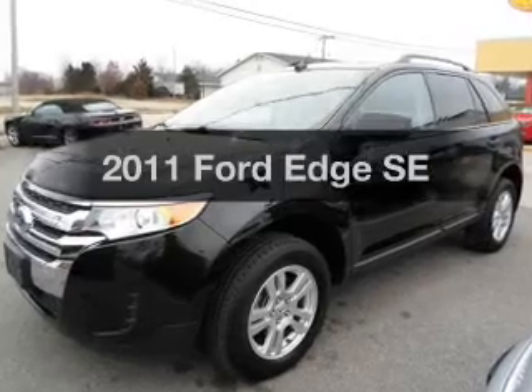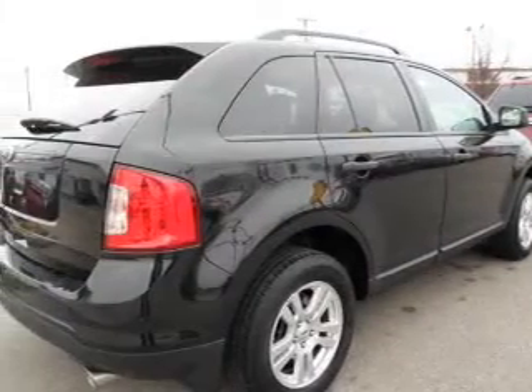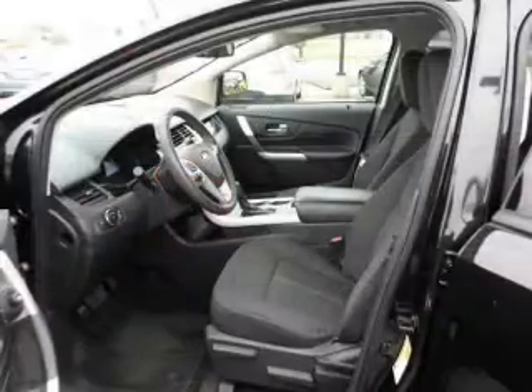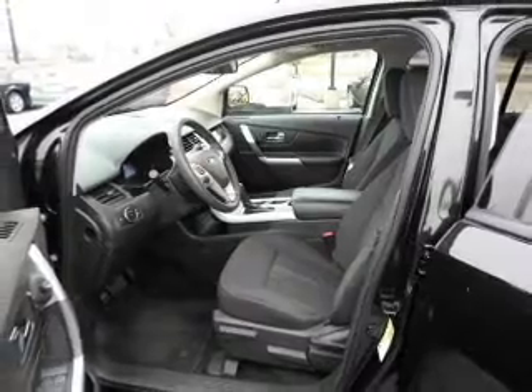Check out this 2011 Ford Edge. If you're looking for a first-rate auto, this one could be yours today. With a solid six-cylinder engine, the powertrain includes front-wheel drive, connected to a smooth-shifting six-speed automatic transmission.